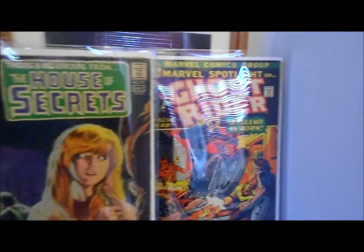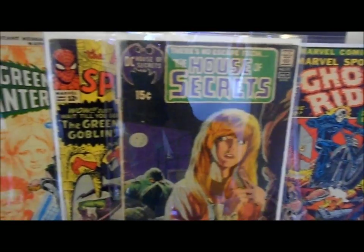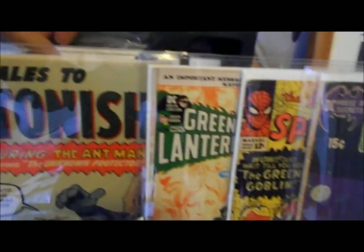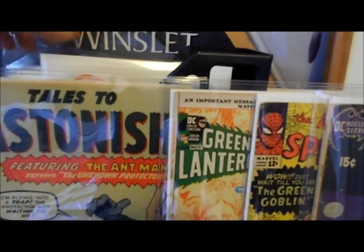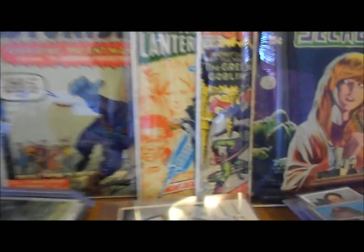I've got Marvel Spotlight Ghost Rider number five, and the first Swamp Thing. I've got all my Sagas back here somewhere — actually this is my favorite new title and most of you guys are probably into it also.